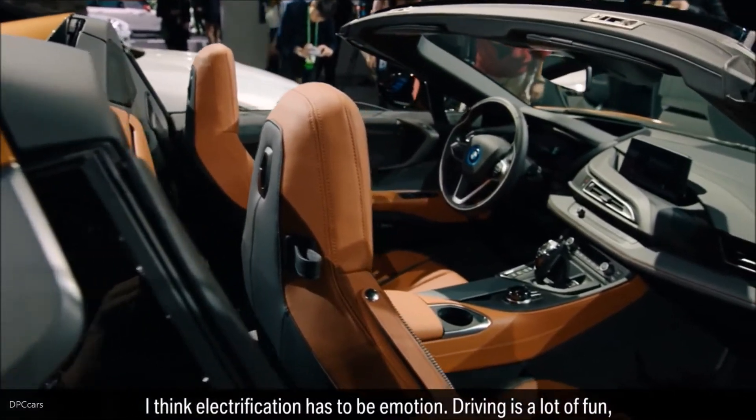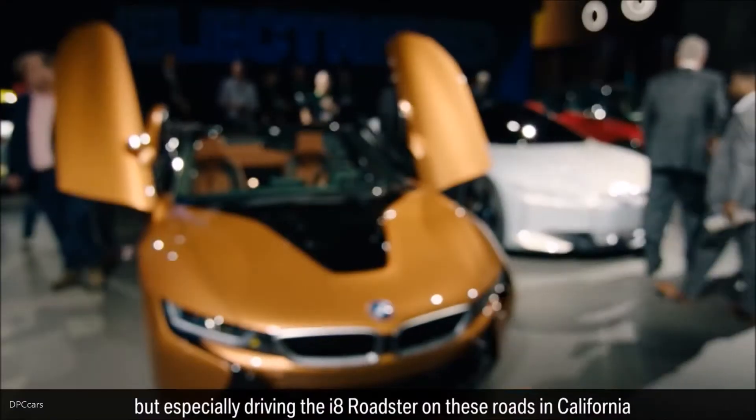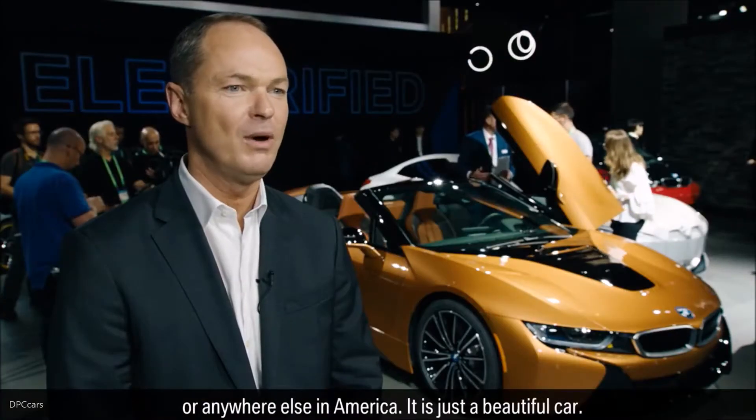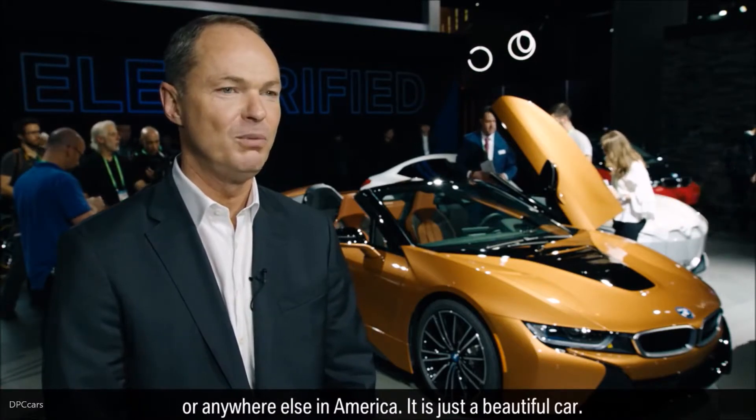I think electrification has to be emotion. Driving is a lot of fun, but especially driving an i8 Roadster on these roads, whether you're in California or anywhere else in America — it's just a beautiful, beautiful car.